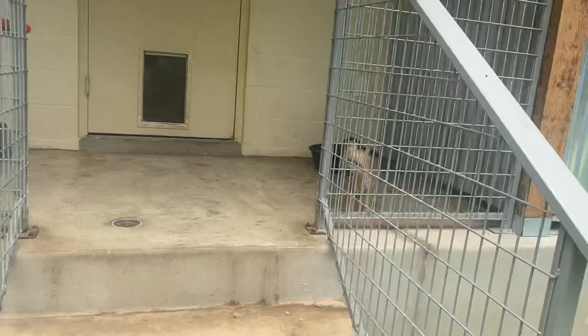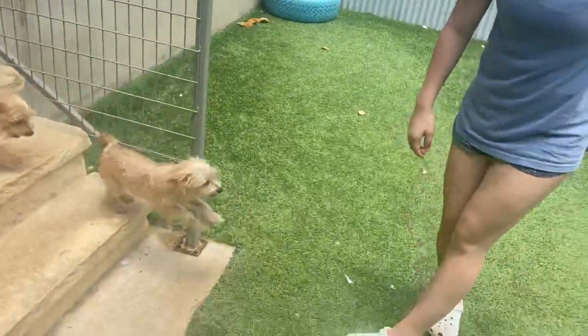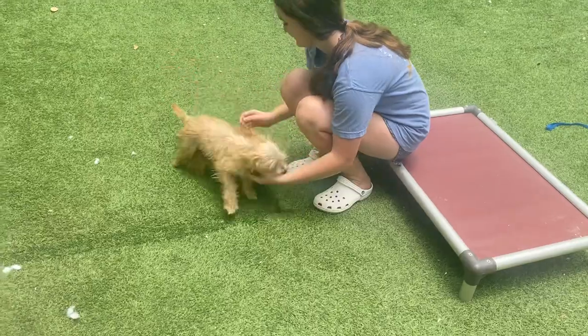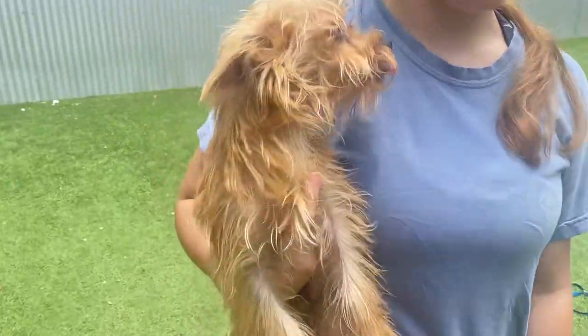They're probably Chorkies — maybe like Chihuahua Yorkies is kind of what they look like. They're very sweet, very social, very happy. Their tails are always wagging. They do have a lot of energy, but they're just little peanuts. This one's a little bit smaller.